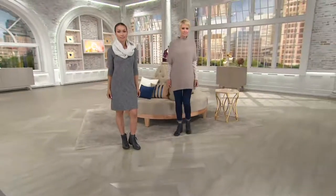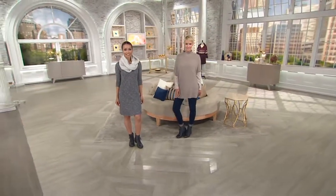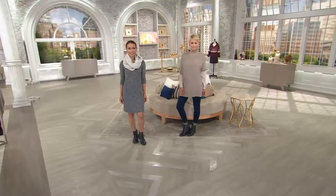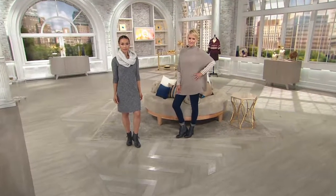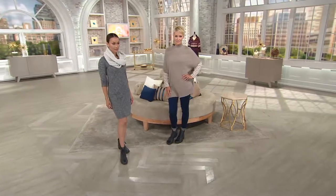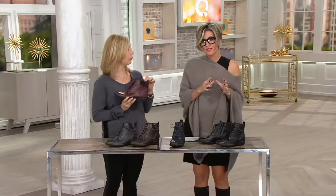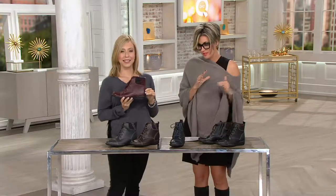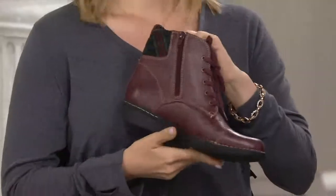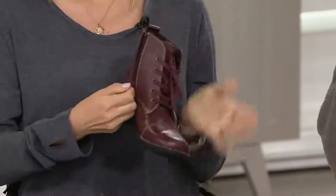Now the big story behind Clark's — aside from the fact that they are a British brand that's been around since the 1800s, since 1825 — this is a pedigreed, heritage brand. But more and more as years pass, they're really taking heritage technologies and heritage shoe-making and translating them into really fashion-forward footwear.